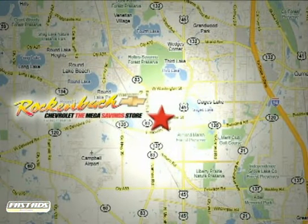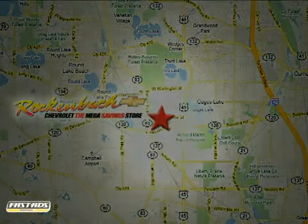That's Rock & Box Chevrolet. We're conveniently located at 1,000 East Belvedere Road in Grayslake, Illinois, between routes 83 and 45.